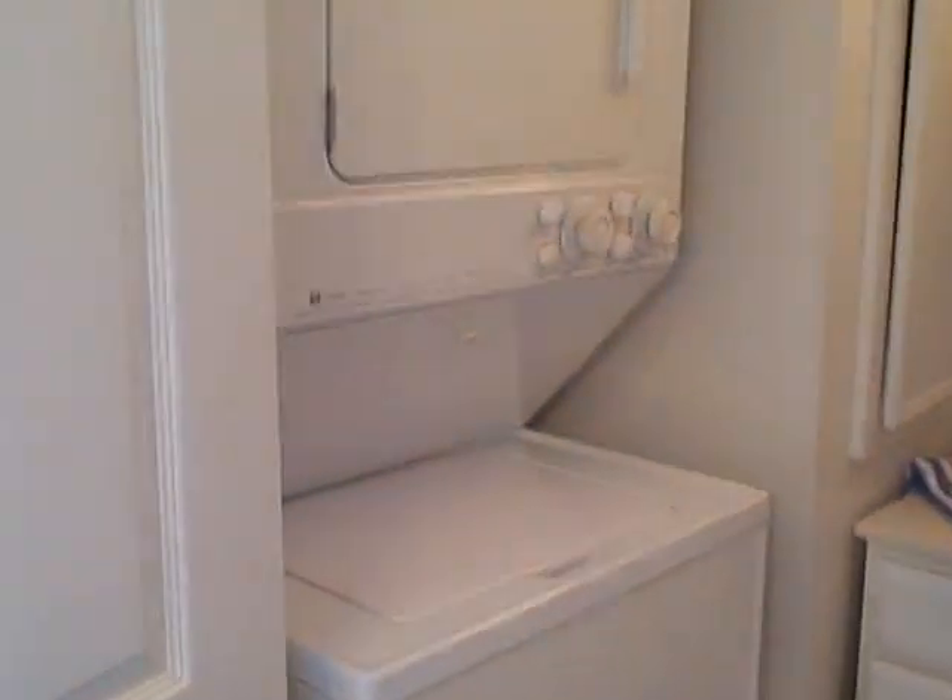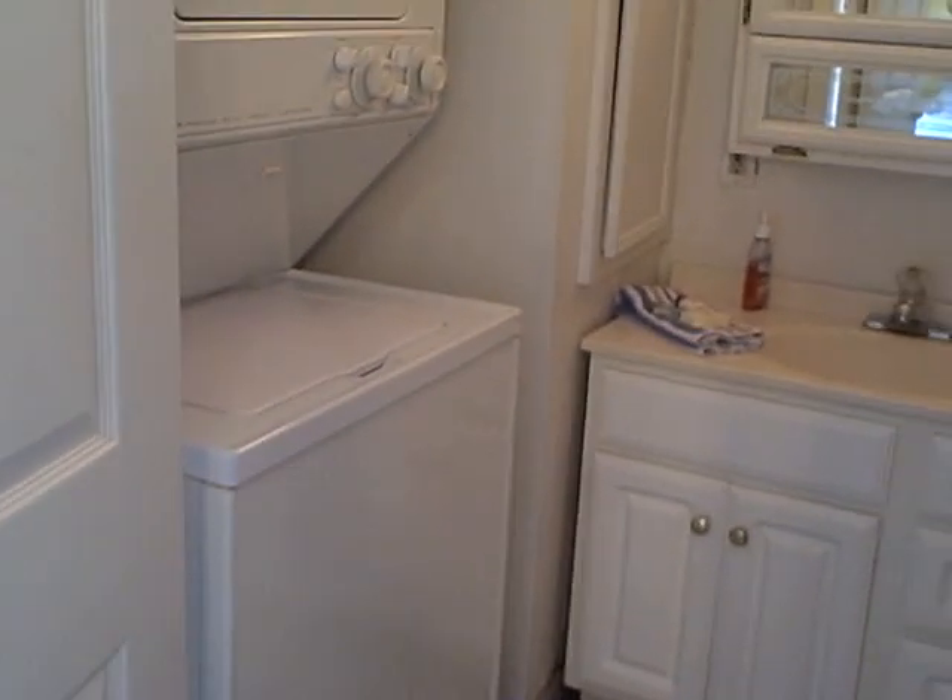The downstairs bathroom has our apartment-size washer and dryer. We do ask that you bring your own laundry soap — we don't provide that, but you're welcome to use it. This is also the full-size shower and bathtub.